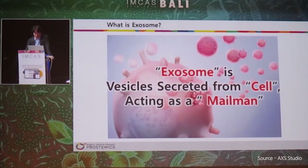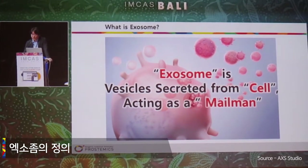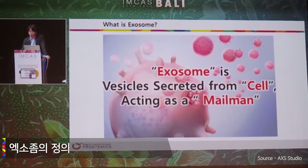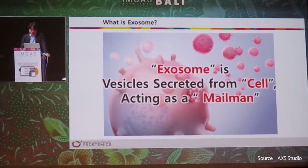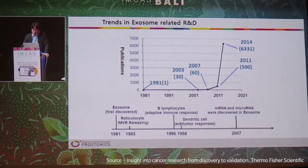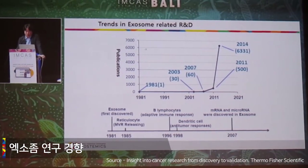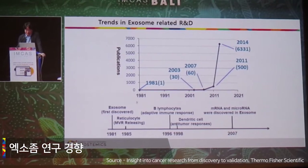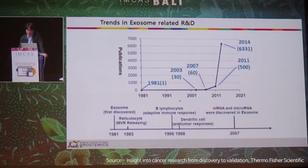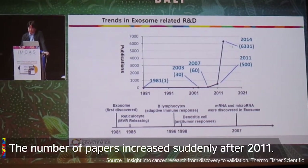What is an exosome? Exosomes are vesicles secreted from any cells, especially if you are focused on the stem cell, and they act as a mailman or messenger. These are the number of paper publications related to exosomes. The exosome was first discovered many years ago, but the number of papers increased suddenly after 2011.